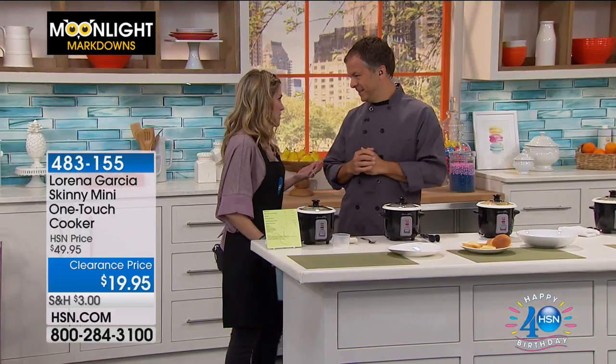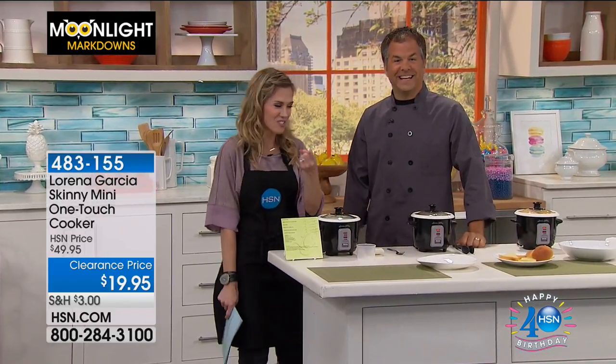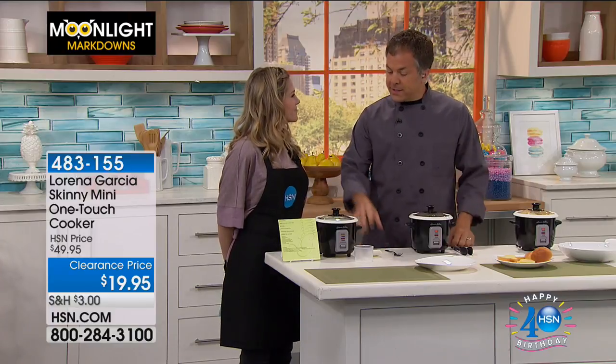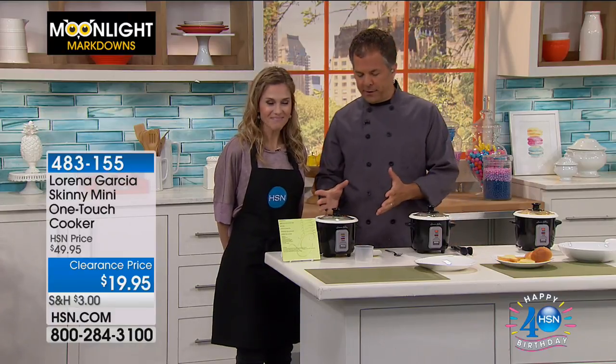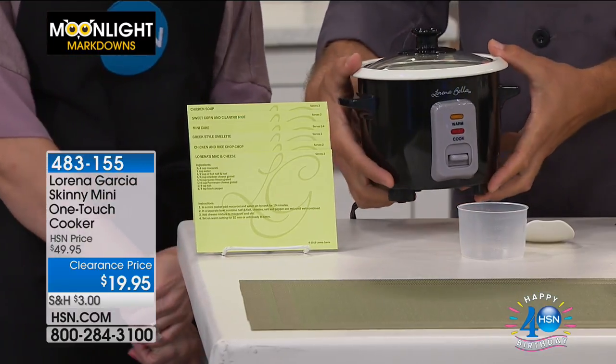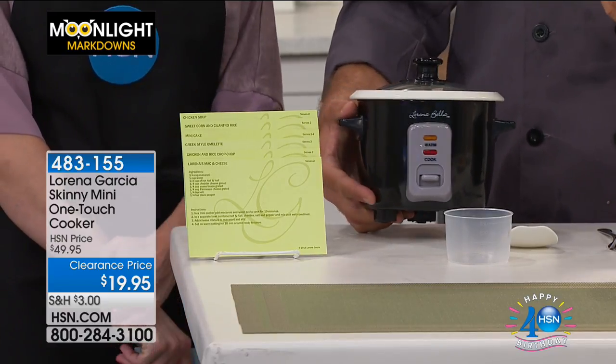I've got Eric with me this morning — I'm going with a theme here. You cook, I eat. This is the Skinny Mini from Lorena Garcia — what an unbelievable, great little appliance. This is going to become your new favorite thing, your bestie, and your favorite giftable. For any of your summer parties that are coming up, let me give you a little tour.